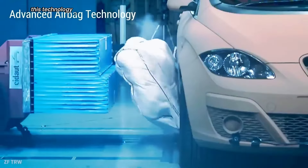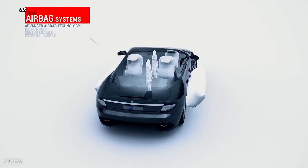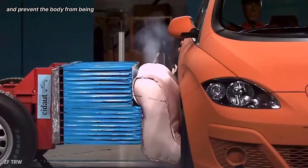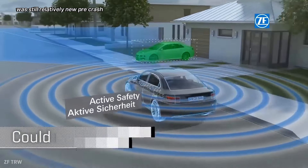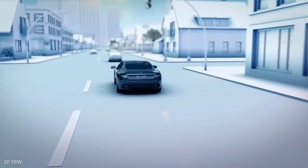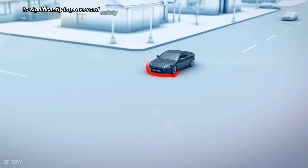This technology is particularly effective in preventing whiplash and head injuries, as the airbags can cushion the impact and prevent the body from being thrown around. While still relatively new, pre-crash airbags are quickly becoming a standard feature in many high-end vehicles, demonstrating their potential to significantly improve road safety.